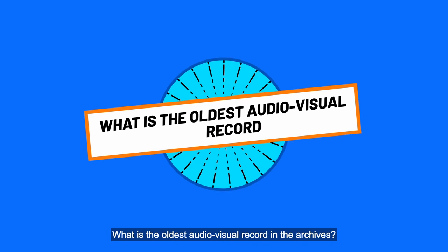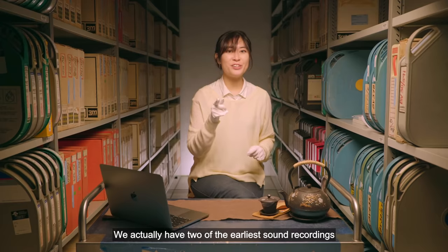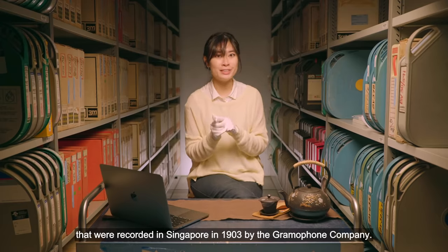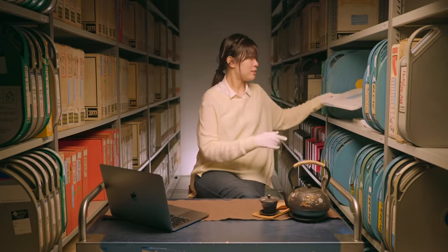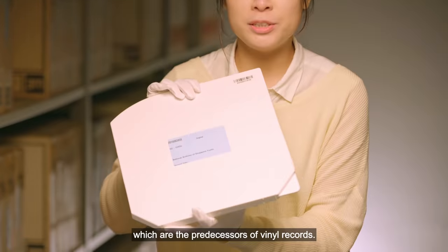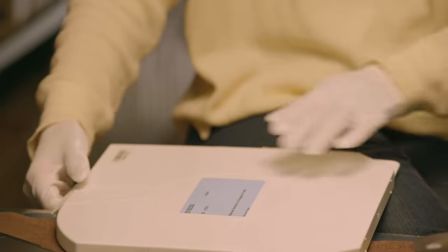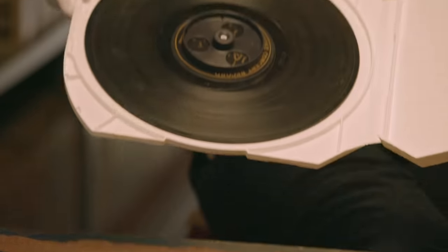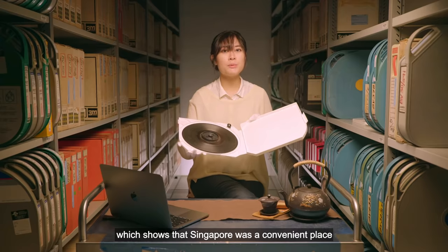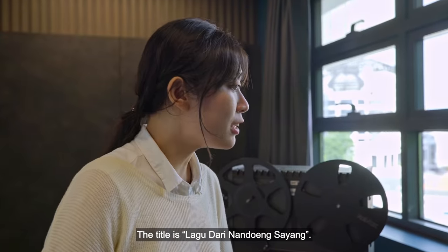What is the oldest audiovisual record in the archives? We actually have two of the earliest sound recordings recorded in Singapore in 1903 by the Gramophone Company. These are shellac records, which are the predecessors of the vinyl records. The performances on these records came from around the region, which shows that Singapore was a convenient place for regional performers to gather and record music. The title is Lagu Dari Nandong Sayang.